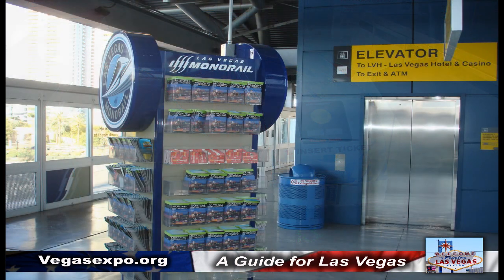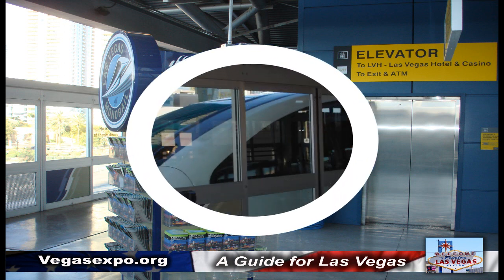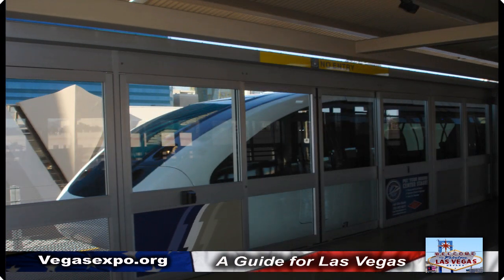Las Vegas probably has one of the most advanced transportation systems in the United States. Now we took the monorail to the Sahara.